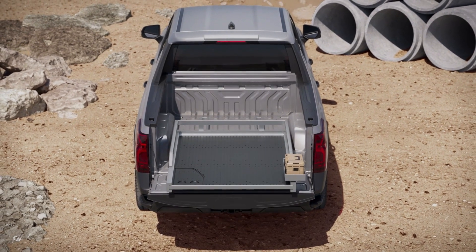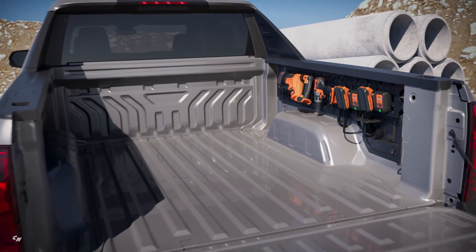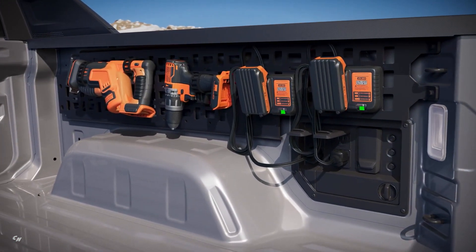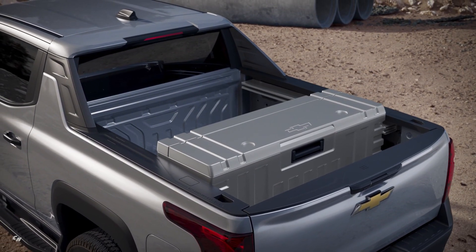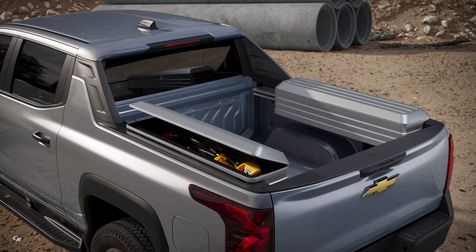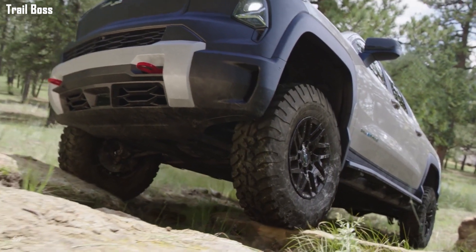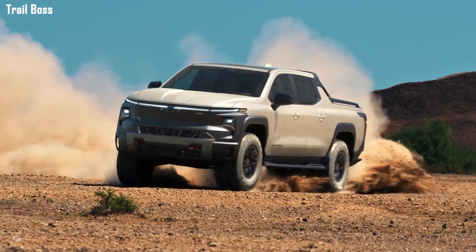After production ramps up, Chevrolet will unleash the full Silverado EV portfolio, including work truck with a starting MSRP of $39,900, RST, Trail Boss and more. Customers will have the ability to configure the truck across various price ranges, with MSRPs around $50,000, $60,000, $70,000, $80,000 and more, allowing them to choose the truck that meets their capability and pricing needs.